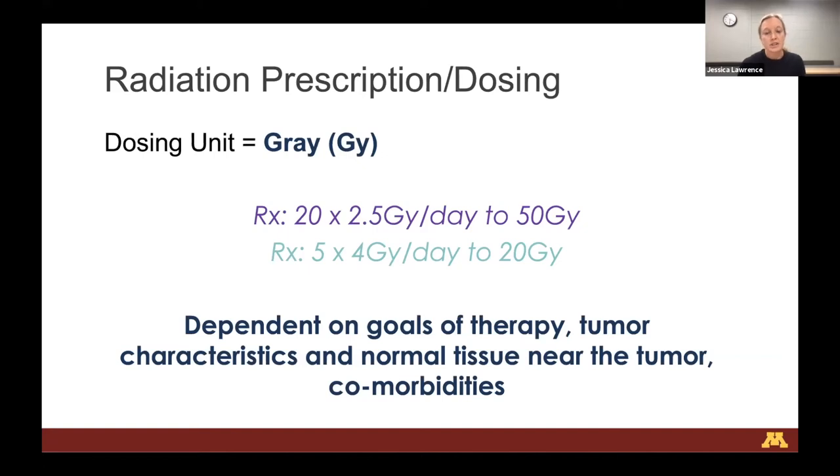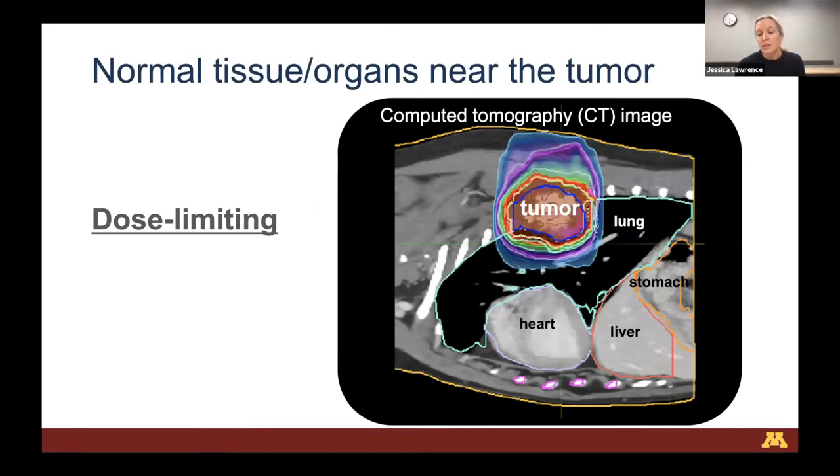A typical definitive intent protocol - trying to get the best chance at long-term control - uses protocols similar to human oncology, such as breast carcinoma protocols. For example, we might give 20 fractions of 2.5 gray per day to a total dose of 50 gray. A typical palliative intent protocol would be five fractions of 4 gray per day to a total dose of only 20 gray. Normal tissue or organs are dose-limiting - we can kill almost anything with radiation, but damaging the heart or liver while treating a tumor would upend our entire goal.